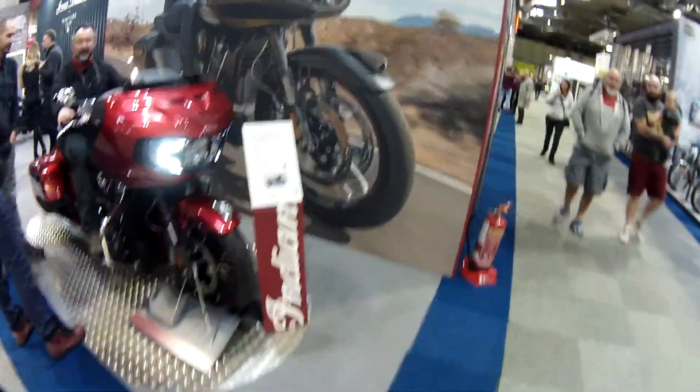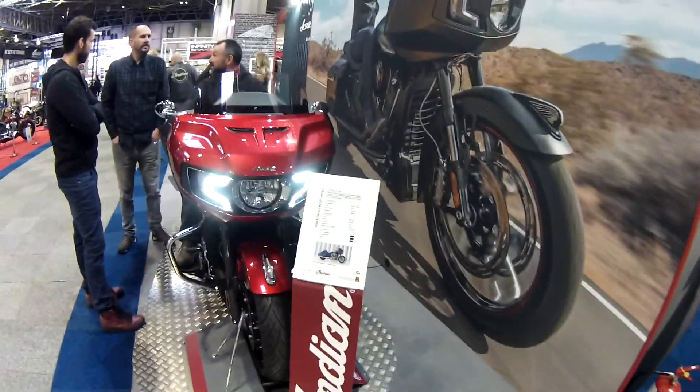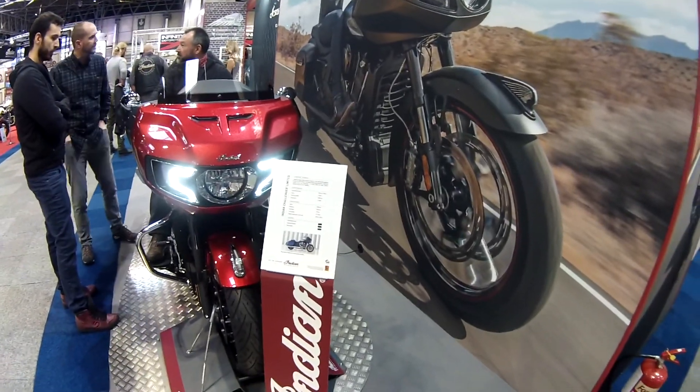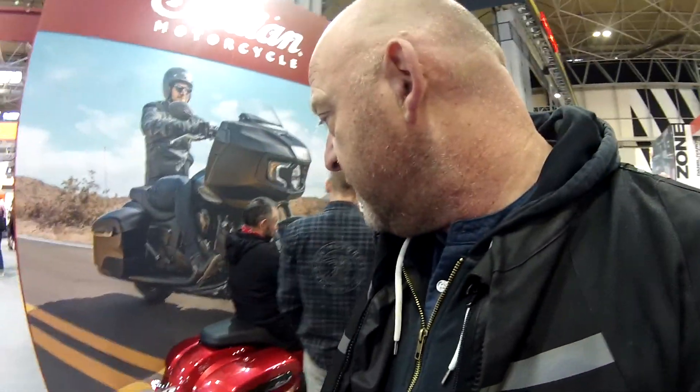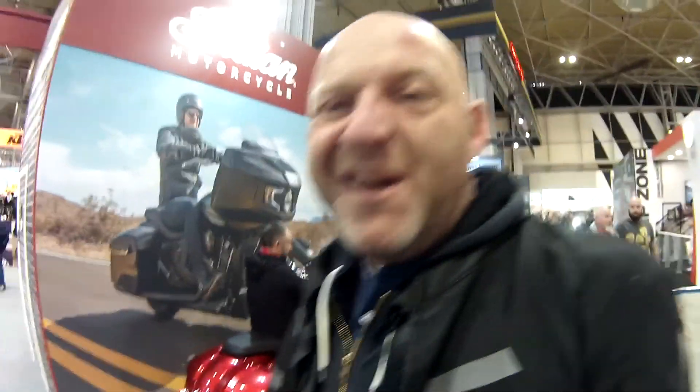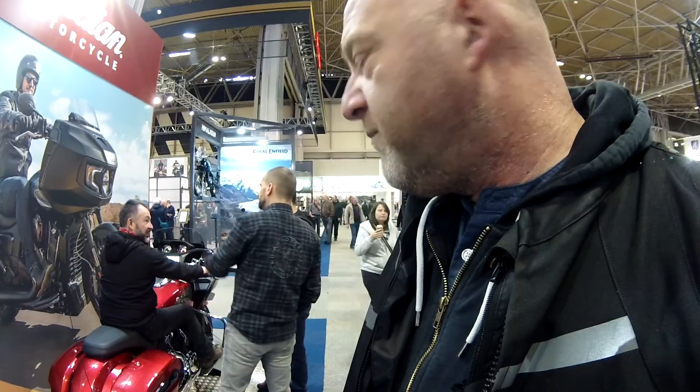This is the one everybody's talking about — the Challenger Limited. It's definitely a major competitor for Harley-Davidson and their tourer range. Again, if you like all that kind of thing, fine. The Limited — not so sure. The Dark Horse — yes, definitely. Much more my style. But it's a big brute of a bike.